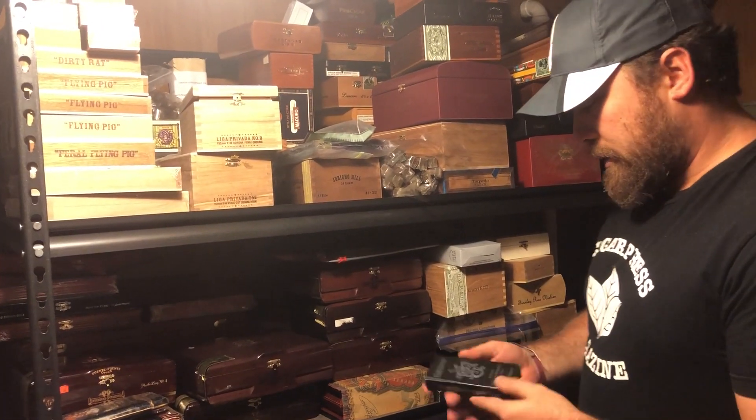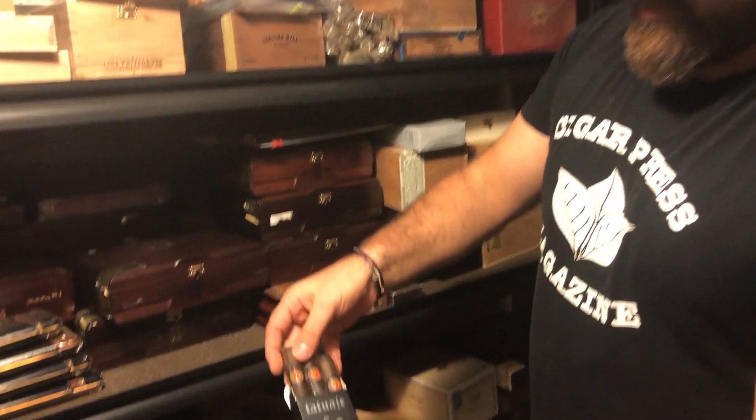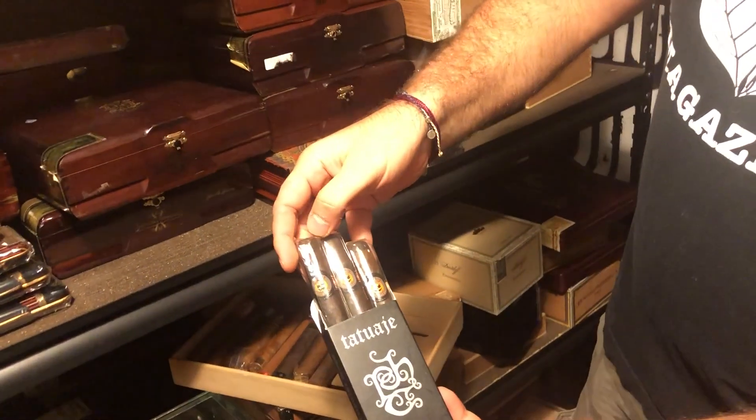In the spirit of Halloween, we got one more cigar. These are the Tatuaje Robustos, Event Only Smokes, and it's actually the Halloween cigar, as you can see here. We'll get you guys one of those.